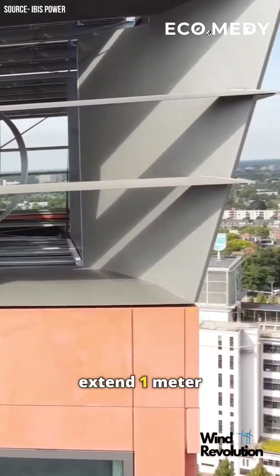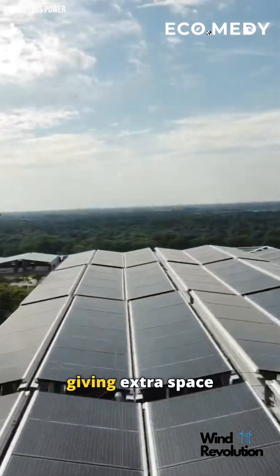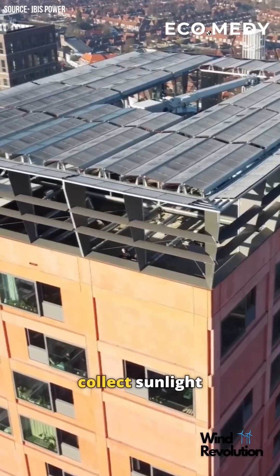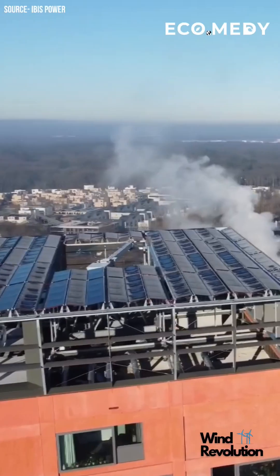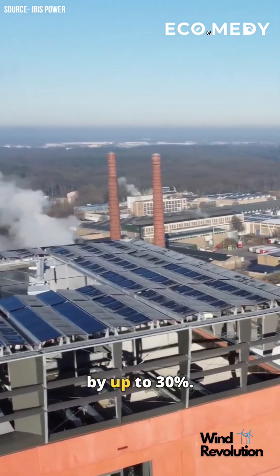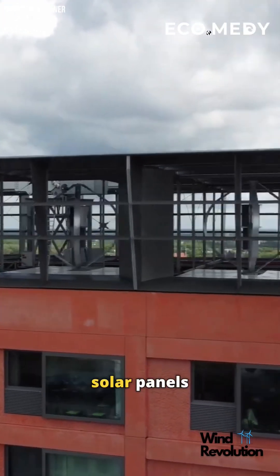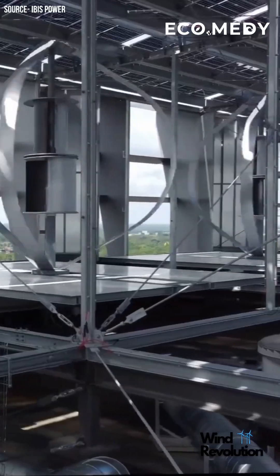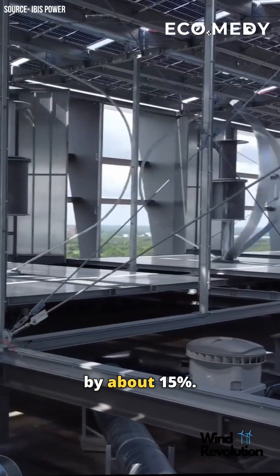The metal frames extend one meter beyond the building, giving extra space for solar capture. These bifacial panels collect sunlight from both sides, boosting efficiency by up to 30%. Underneath the solar panels are wind turbines, which cool the panels as air flows through, improving their performance by about 15%.